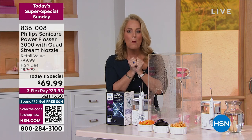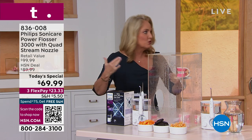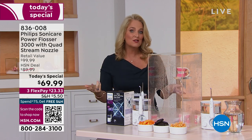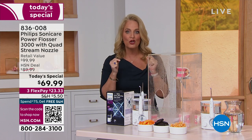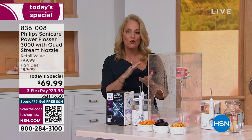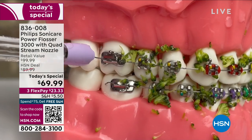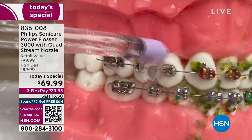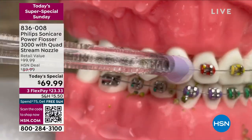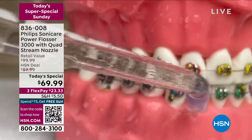Three times more plaque. That's why when you go in to get your teeth cleaned every six months to a year — I used to be on a schedule every three months — this is a game changer for your gums. Healthier gums, 180% more effective than string floss. We've done water flossers before, but there's nothing like this. You can never say it's more effective than floss — this is 180% more effective than floss. We're allowed to say that today.